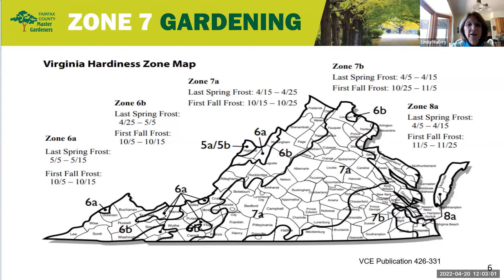The last spring frost for Zone 7A is April 15th through April 25th, and for Zone 7B it's April 5th through April 15th. Though we've been known to have a late frost, like we did last year around Mother's Day.